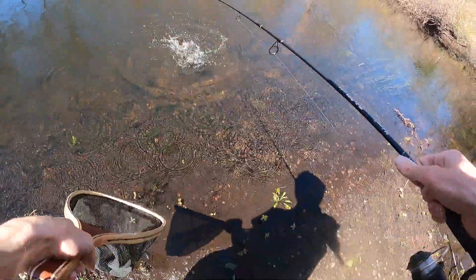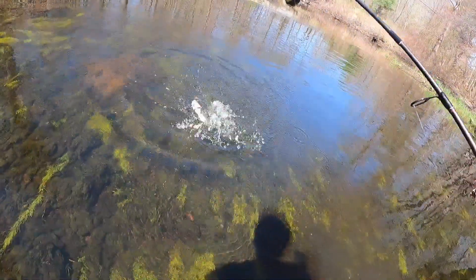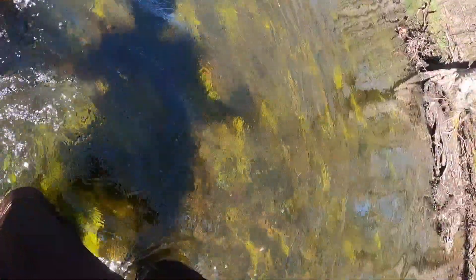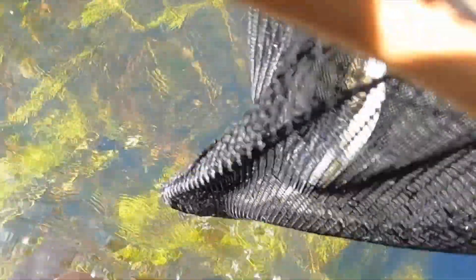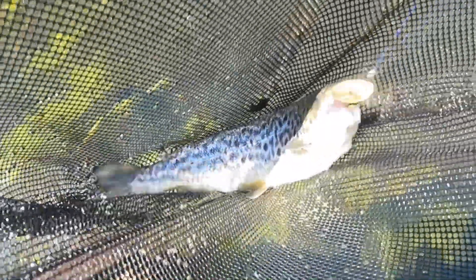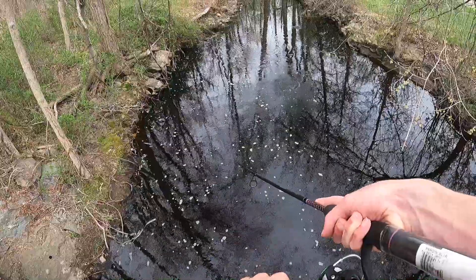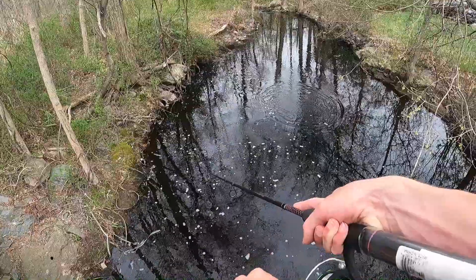The ones I caught here were slightly larger and put up a good fight. This one I caught on a floating dry fly. I usually get brook trout doing this, but browns will more readily hit flies after acclimating.